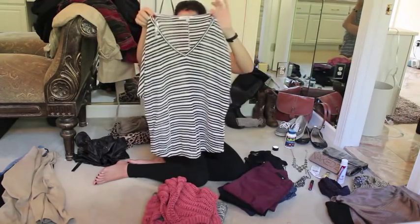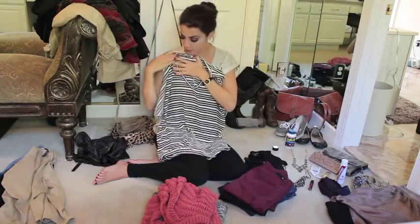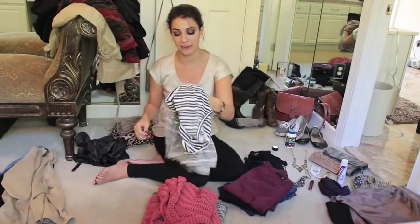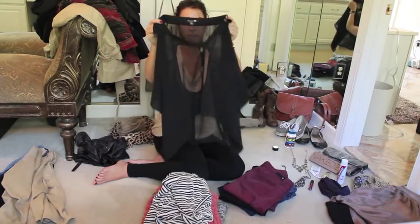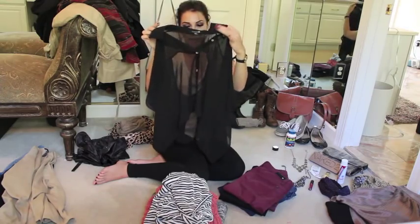This striped knit sweater was nice for slightly hotter days, and I'd cover it up with a black cardigan at night and wear leggings with it. It's a very comfortable outfit. Sheer blouses like this were also a great versatile piece to take you from day to night.